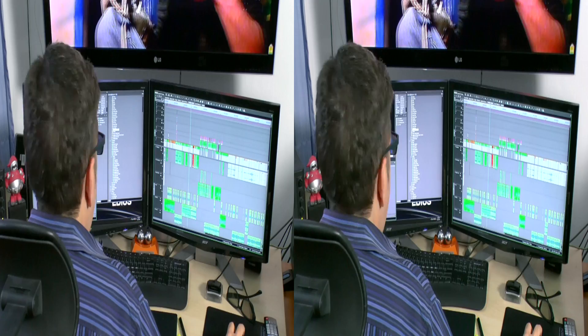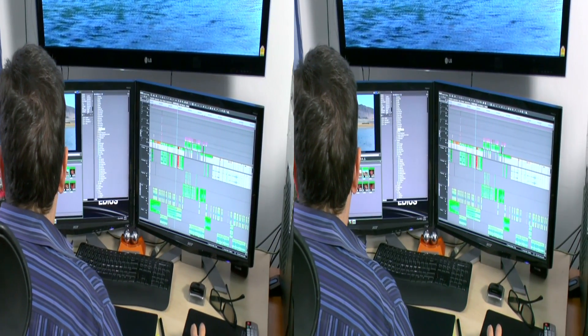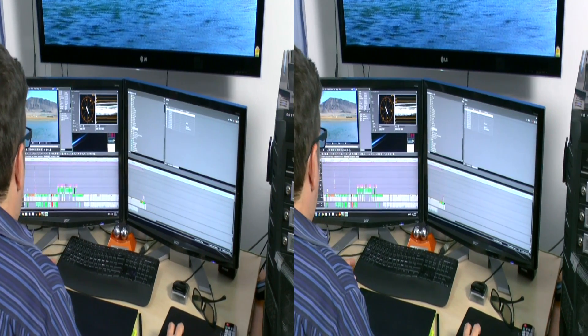What do I like about EDIUS 6.5? Well, the first thing has to be the speed. I consider that a top priority. In this business, what I really offer is my knowledge, my ability, and how quickly I can produce quality results. We only have so many hours in the day, so if I can work faster, then I can produce more. And EDIUS works fast.